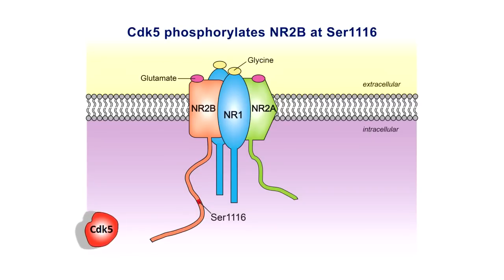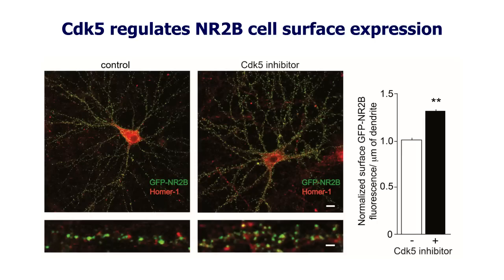Our initial observation was that CDK5 phosphorylated the C terminus of NR2B, and we hypothesized that this phosphorylation may be important for the trafficking of the receptor. We therefore analyzed the effect of a CDK5 inhibitor on the trafficking of NR2B receptors in hippocampal neuronal cell cultures.